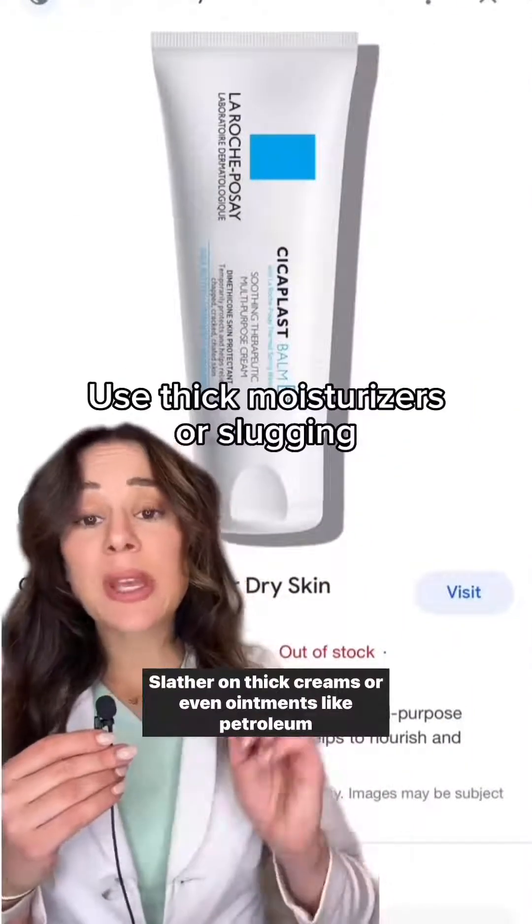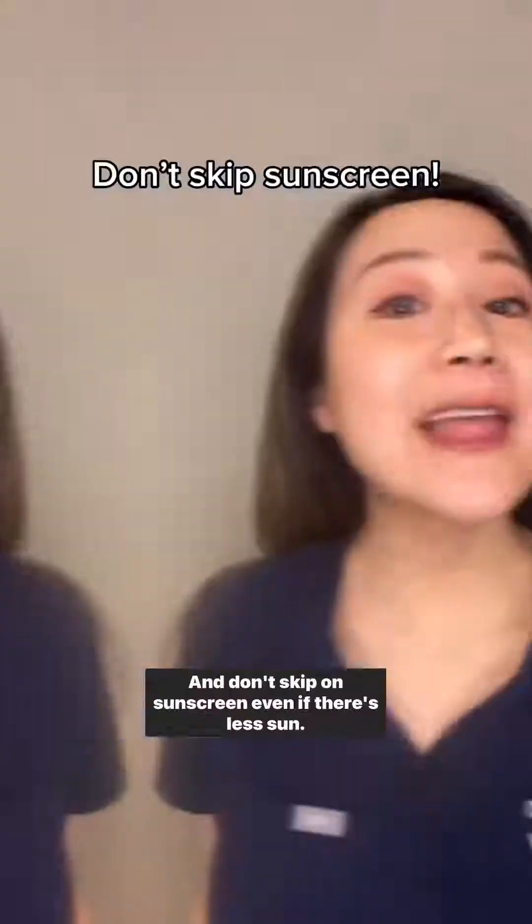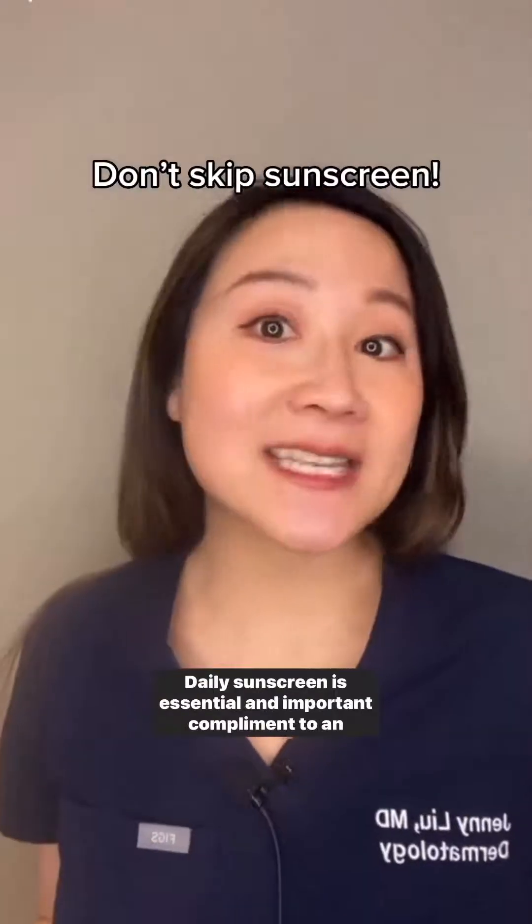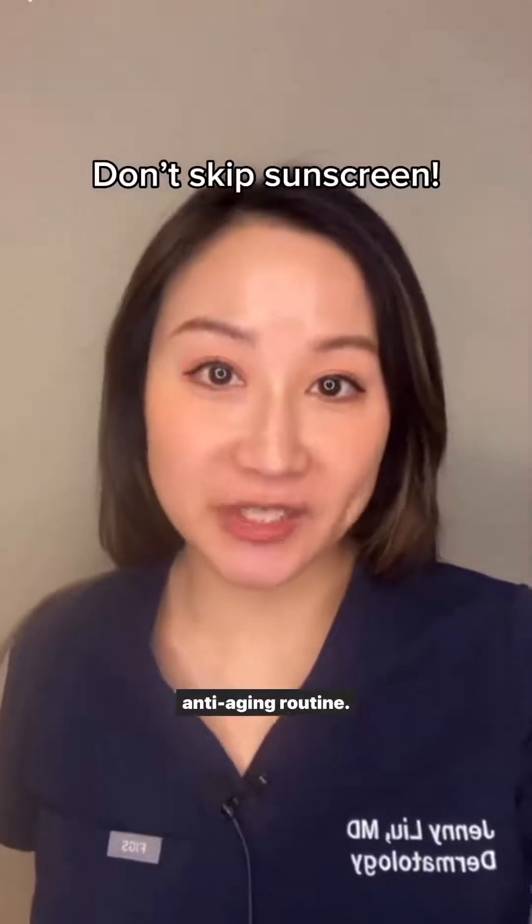Slather on thick creams or even ointments like petroleum jelly on your days off. And don't skip on sunscreen — even if there's less sun, daily sunscreen is essential and an important complement to an anti-aging routine.